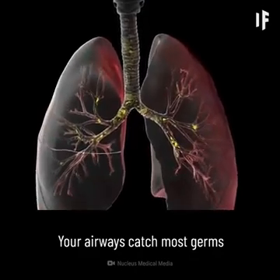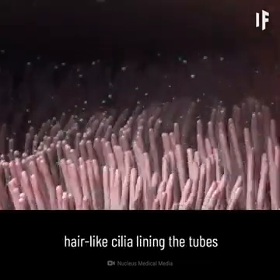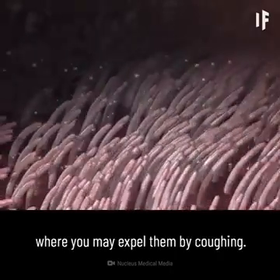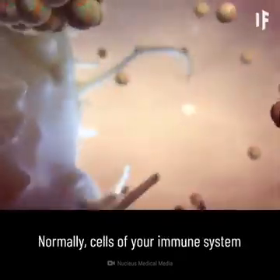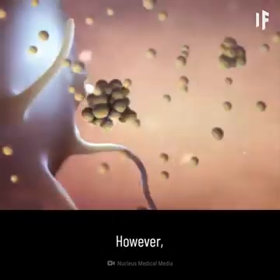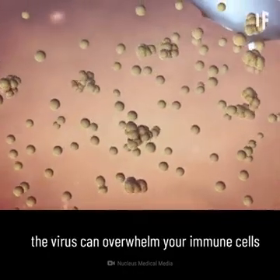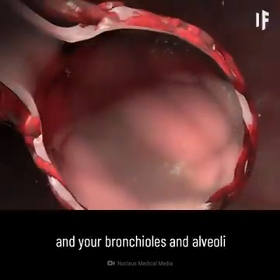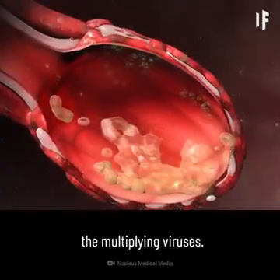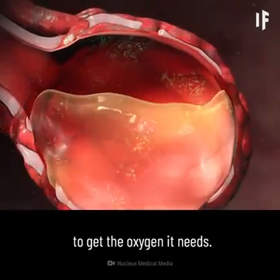Your airways catch most germs in the mucus that lines your trachea, bronchi, and bronchioles. In a healthy body, hair-like cilia lining the tubes constantly push the mucus and germs out of your airways, where you might expel them by coughing. Normally, cells of your immune system attack viruses and germs that make it past your mucus and cilia and enter your alveoli. However, if your immune system is weakened — like in the case of a coronavirus infection — the virus can overwhelm your immune cells, and your bronchioles and alveoli become inflamed as your immune system attacks the multiplying viruses. The inflammation can cause your alveoli to fill with fluid, making it difficult for your body to get the oxygen it needs.